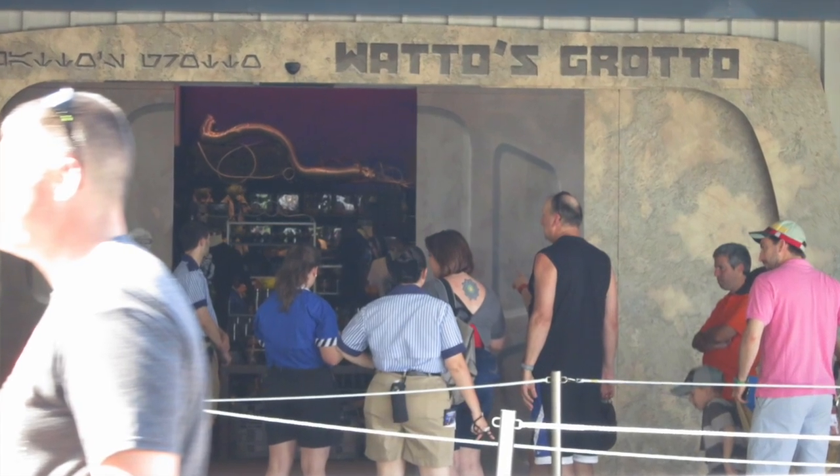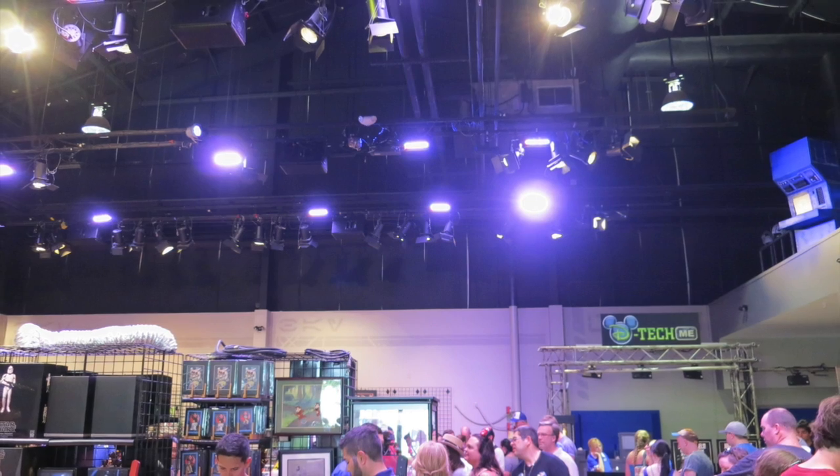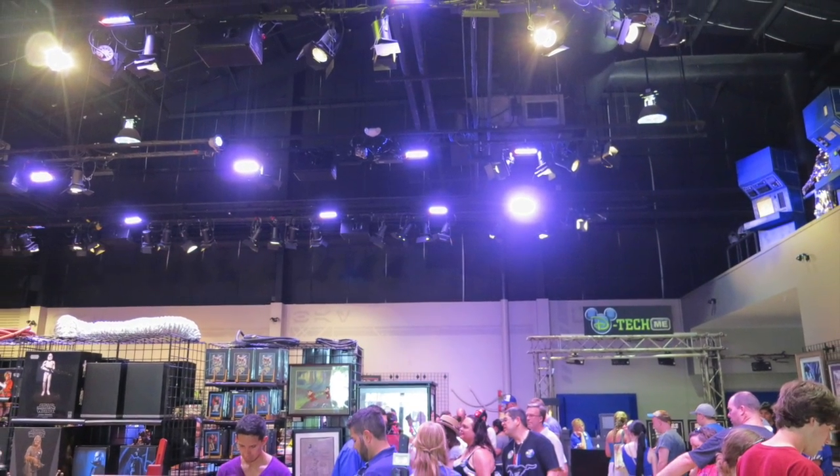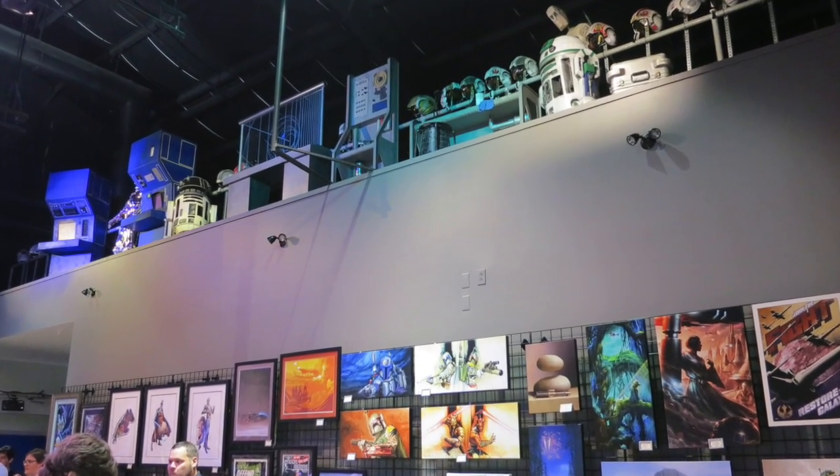Darth's Mall was moved to what used to be where the Backlot Tour would depart and drop guests off. At Darth's Mall, you will find character meet and greets and retail locations, one of which is located at what used to be the prop warehouse that guests would wait in for the studio tour. If you are a fan of unique Star Wars artwork, make sure you check this place out.